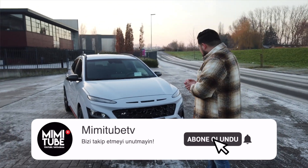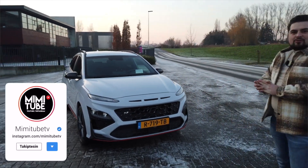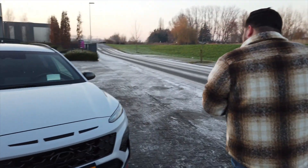Merhaba arkadaşlar, hoş geldiniz. Bu videoda karşınızda Türkiye'de satışa sunulmayan, Türkiye'nin araba pazarında olmayan bir arabayı çekiyoruz: Hyundai Kona N Performance. Diyeceksiniz ki 'bu Hyundai N-Line değil mi?' Hayır arkadaşlar, bu N-Line değil, gerçekten Hyundai Kona N. Yani bu bir mini Esufi canavarı.